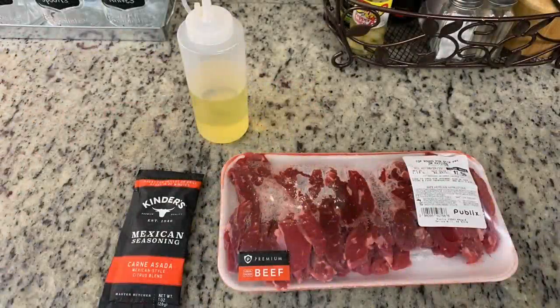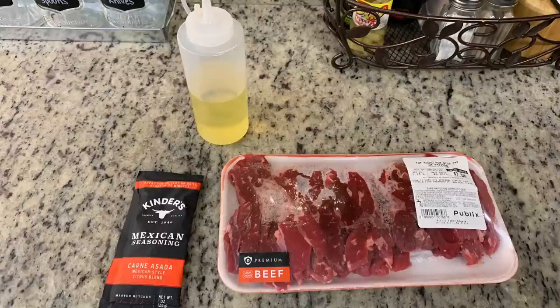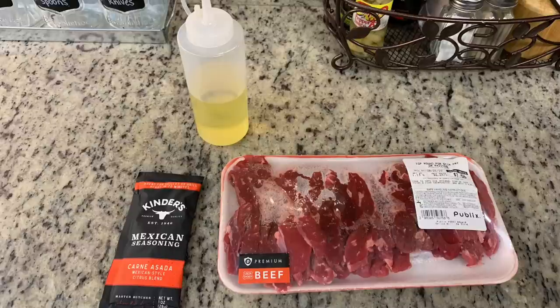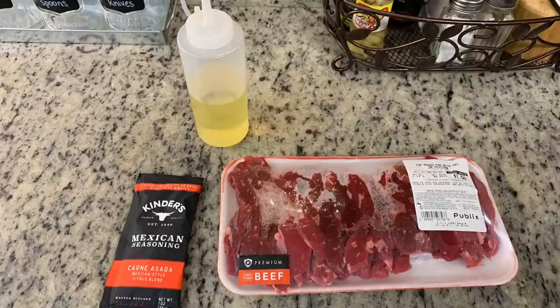For dinner the next night, I made carne asada tacos. I know if you watch my channel you're probably tired of me talking about Kinder seasonings, but I've recently discovered them and I'm really enjoying them. I've been wanting to try their carne asada — I've heard several people mention how good it is. Now for the meat, I believe carne asada is more traditionally flank steak or skirt steak, but they were really pricey — all over $20 at Kroger, Publix, and Walmart. I did find some sliced sirloin at Publix for less than $8, so I just went with that.